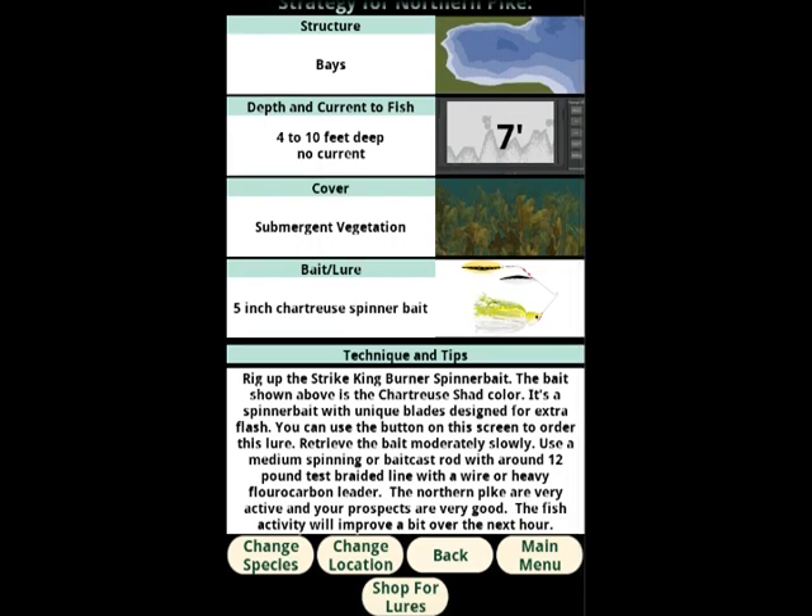There is also a button to shop for lures — it will take you to a place that carries that particular model. If you don't want to see name-brand lures and consider that advertising you don't want in a paid app, you can go to the options screen and turn it off to see only generic lures. But a lot of people do prefer to see the name brand. In the techniques and tips section, we'll have a recommendation for the type of rod and line test — in this case, 12 lb test braided line with a heavy wire or fluorocarbon leader. The northern pike are very active and the prospects are very good, and the fish activity will improve a bit over the next hour. That is the custom plan: step by step, making each decision to help find the fish you're after.